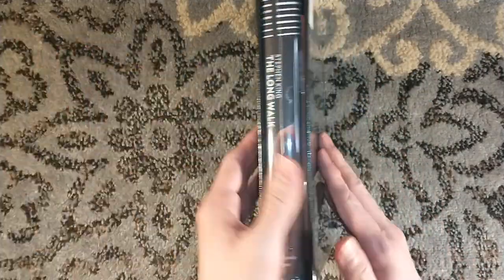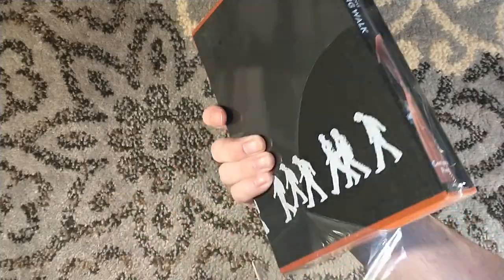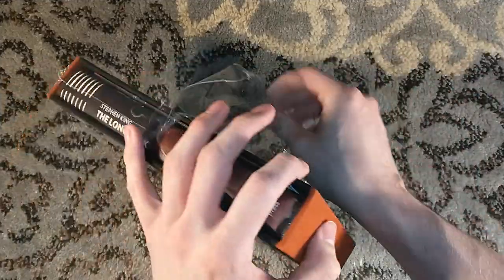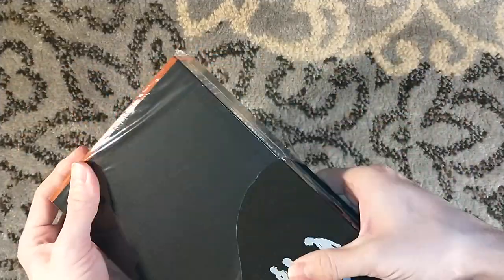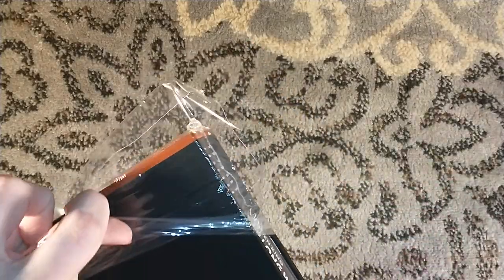We're going to put the unsigned edition on the side there, because if you're a hoarder like me, you've got to buy one of each, right? The signed edition sold out really quickly. This was limited to 500 copies, and the unsigned was, I think, 1,400 copies.